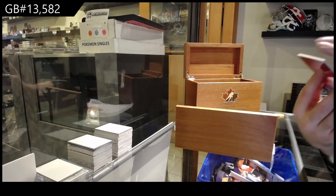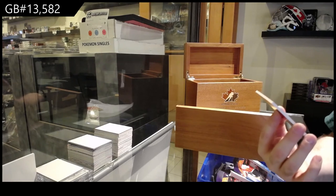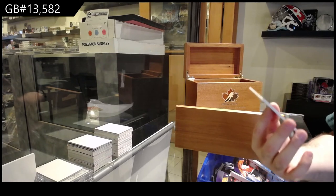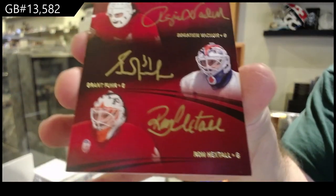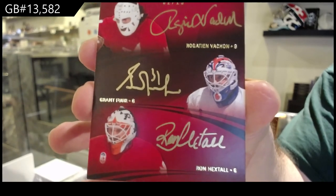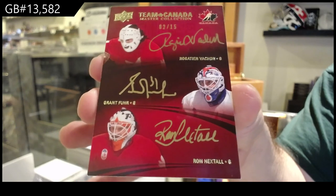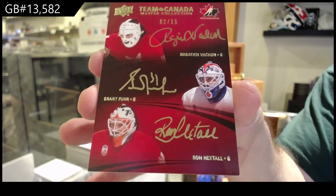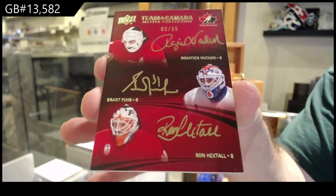Triple Autograph, number 2 of 15 — Grant Fuhr, Ron Hextall, and Rogi Vachon. Triple auto out of 15.